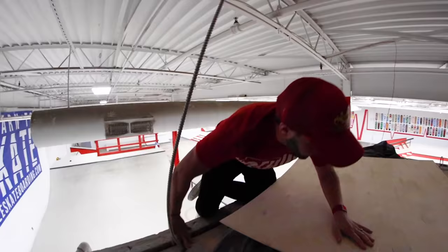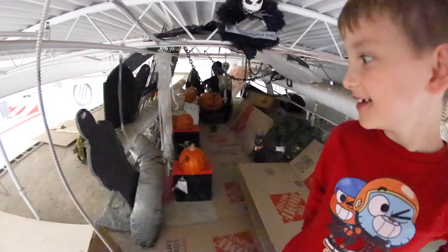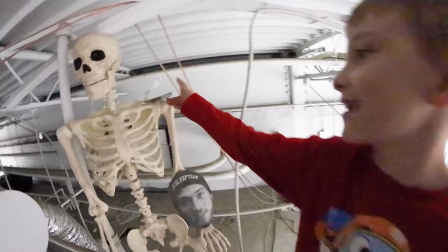Look how high we are over the skate park. Here it is. There's definitely a skeleton hanging out — he's got a book. Oh, that's just his price tag. Why is the price tag still on? I don't know, but it looks like he has a book.